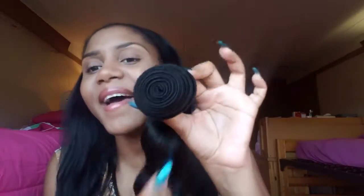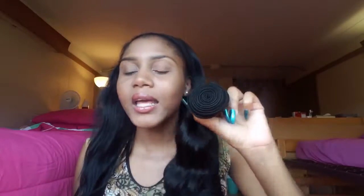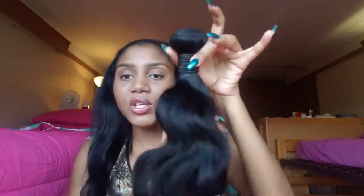What I really love is that the bundles are so full — look at that! Even the 16 and 18-inch bundles are really full. The hair doesn't tangle and it doesn't shed at all. I've had this hair for about 15 days — almost three weeks — and it's still holding up perfectly.